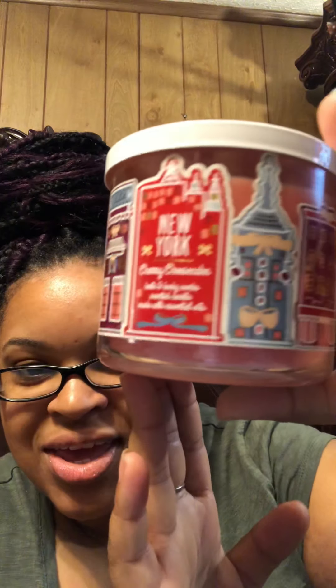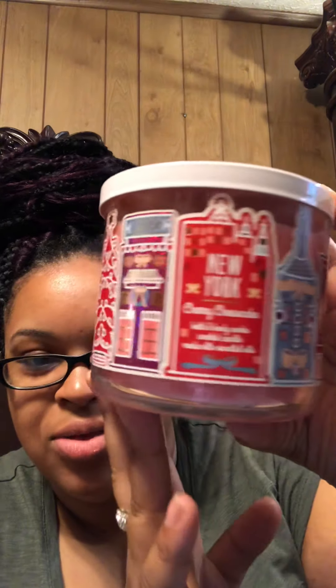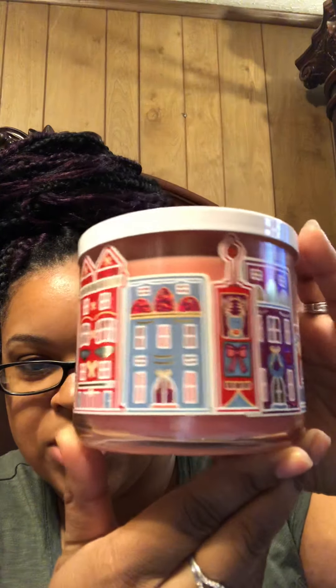My next one is New York Cherry Cheesecake. Look at that packaging — isn't it pretty? It goes all the way around. The fragrance notes are creamy vanilla, juicy red cherries, and graham cracker crust. I don't smell the graham crackers in it, but you can definitely smell the cherries and the vanilla. Smells really good.